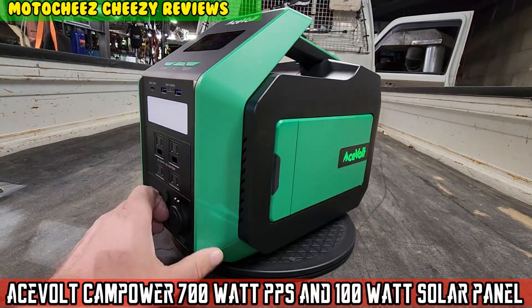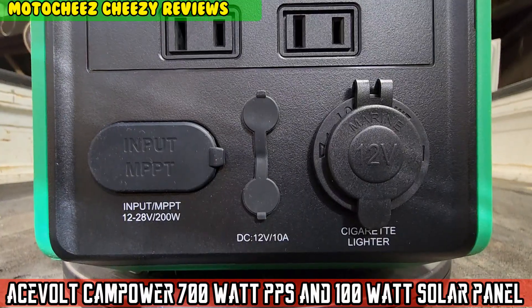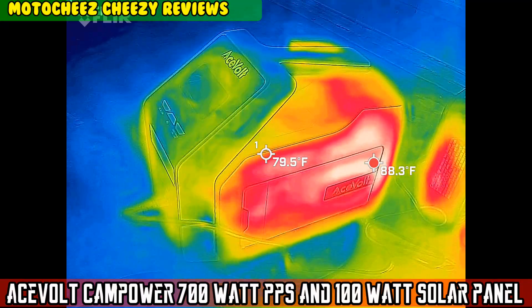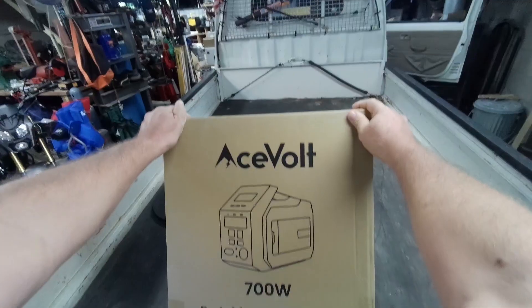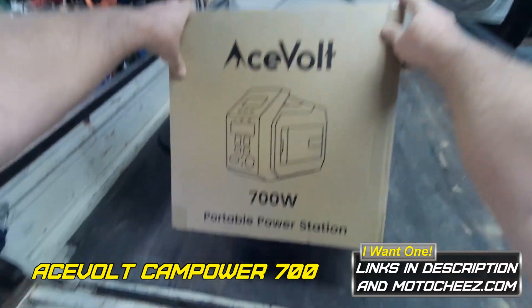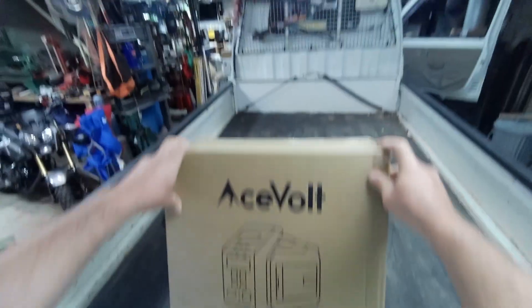On today's episode of MotoCheese, we're gonna check out this Ace-Volt 700-watt portable power station.